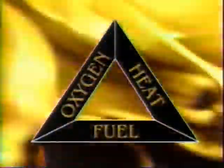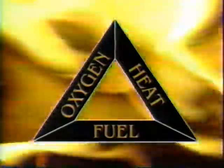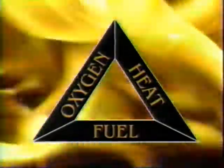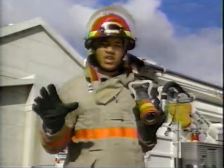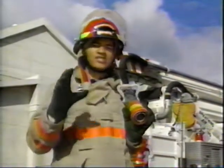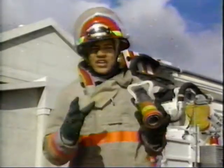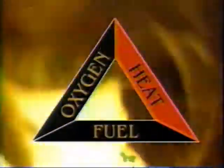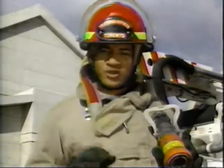These three components — heat, oxygen, and fuel — make up what's known as the fire triangle. The fire triangle is the key to firefighting, because we know that if we remove one or more of the sides of the triangle, it will collapse and the fire will go out. So, how do you collapse the fire triangle? Well, the most common approach is to try and remove the heat component, and that involves using the firefighter's most popular weapon: water.